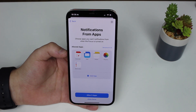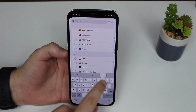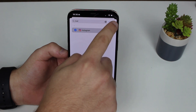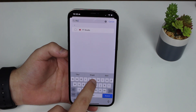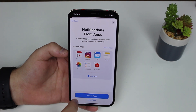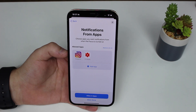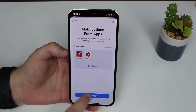For notifications, you can also choose specific apps independently from the selected person. Since I'm a content creator and work using Instagram and YouTube, I'll add those apps. I'll select Instagram and YouTube Studio, so I can allow just those two apps to send me notifications while in Work focus mode.